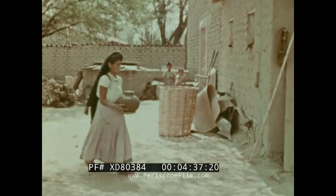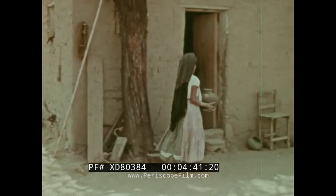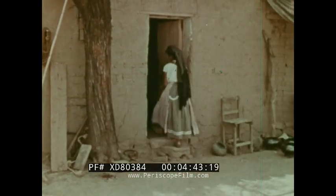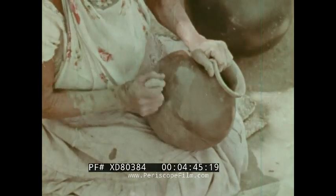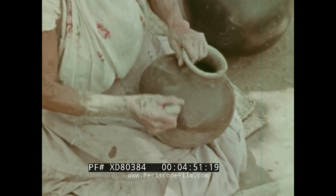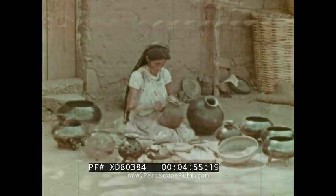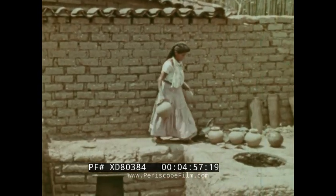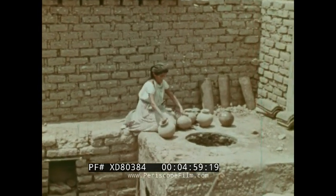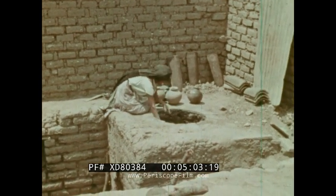After forming, the clay is allowed to dry slowly in the house where it is cool. After several days a design is scratched on the surface. Now the pieces are ready for the kiln where they will be fired in the ground at low temperatures for several more days.